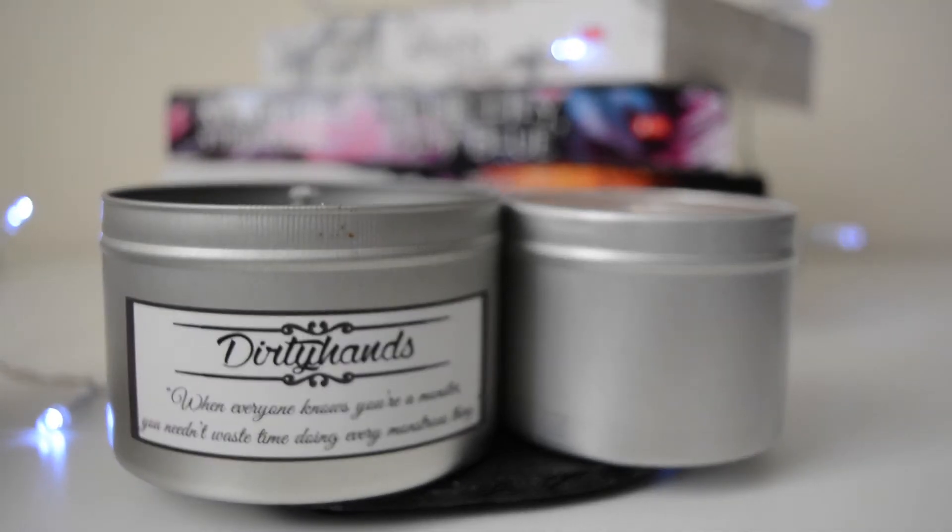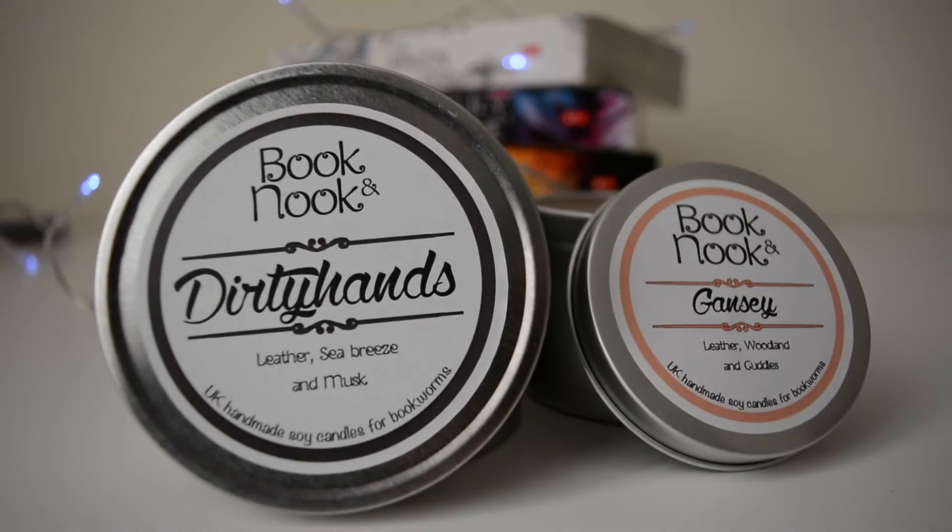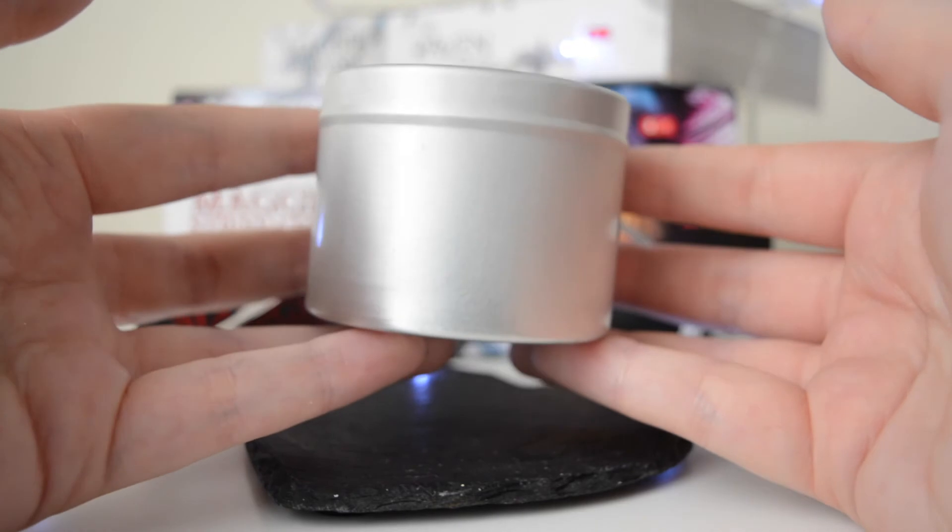I have to say, if I buy any from Book and Nook again I'll get the bigger size, because the larger size has a quote on the actual tin whereas this smaller size doesn't. I understand why, but personally when you take the lid off the smaller one you don't know it's bookish, whereas with the bigger one you do. So I'd definitely go for the bigger size as a gift or for myself.